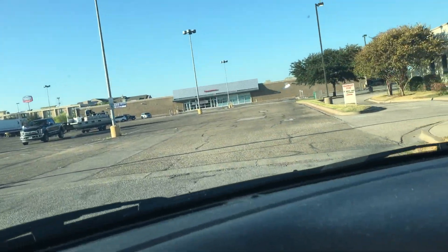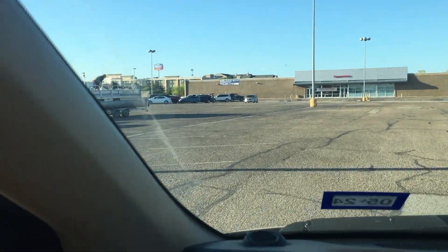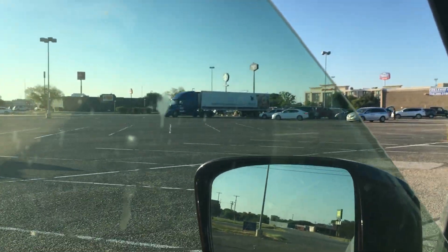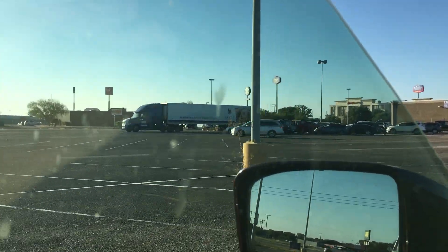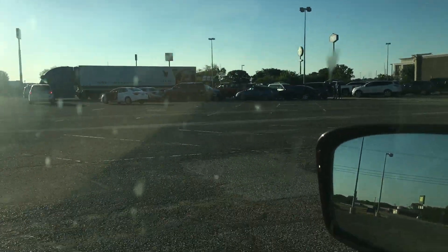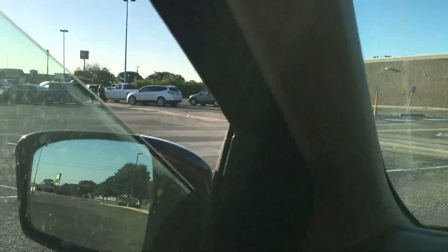Hey friends, welcome to an Azure pickup and haul. Today the drop was at a different location than where it usually is. Figuring out the drops and things like that are a little bit of a learning curve, but I actually really enjoy the experience, so I wanted to bring you along and show you a little peek.